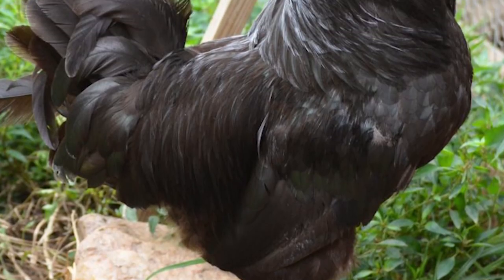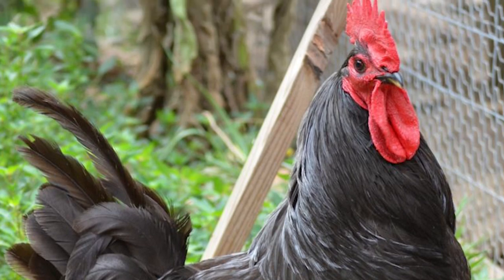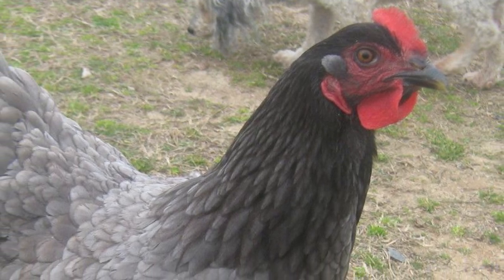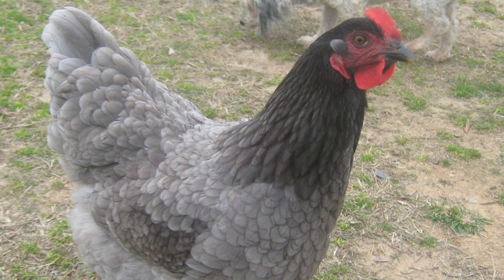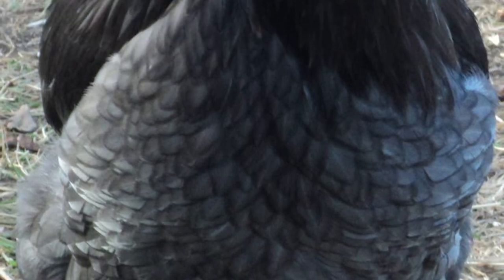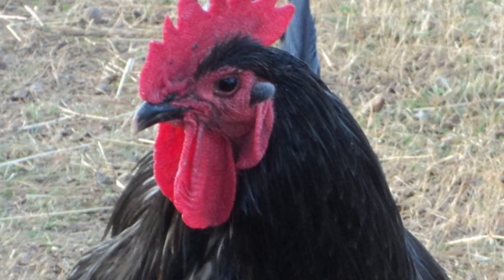Jersey Giants excel as a meat bird with their great body size and are well suited to producing large capons. A great amount of food and time are required for the Jersey Giant to reach its full size. The young birds grow relatively quickly, but take time to fill out their hefty frame to produce a marketable bird. Most take up to eight to nine months to reach a harvestable size with good body proportions. They are an excellent roasting bird when fully mature.